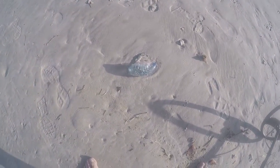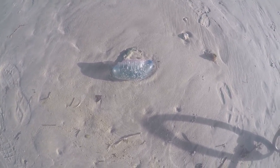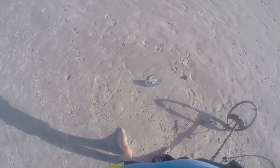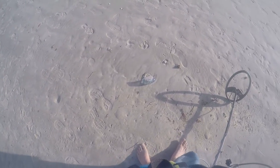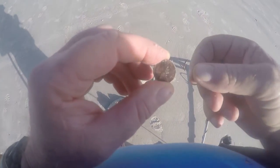I took a break for a minute. I want to show you this right here — it's a Portuguese man-of-war. That fin on the back is how they move; the wind blows them. Normally they'll have 10 to 15 feet of long tentacles on them. This one just came in this morning and it's still alive. You don't ever want to touch one because you'll have to go to the hospital and get a bunch of shots — they will flat mess you up. That's what it looks like right there.